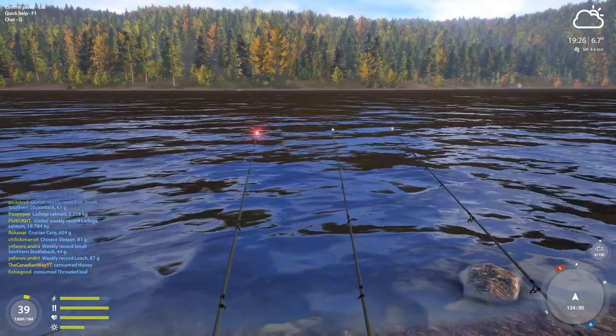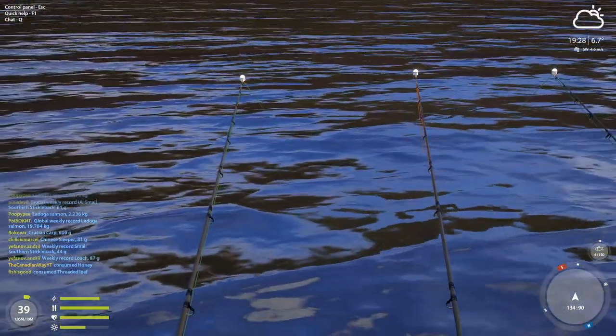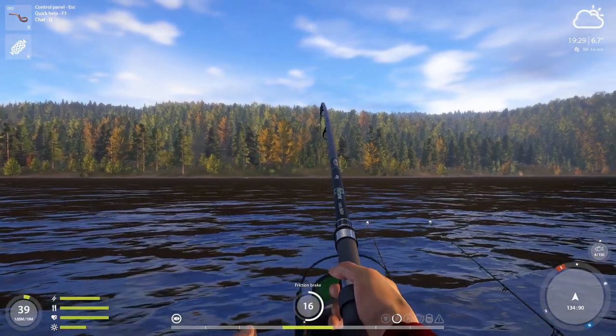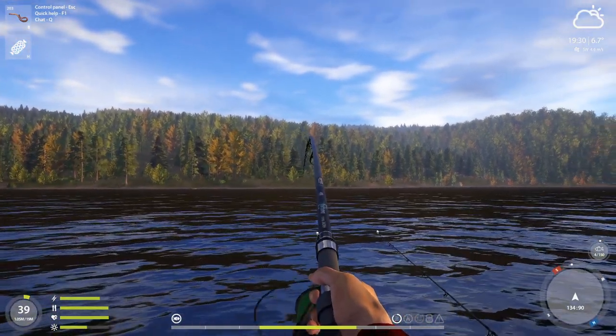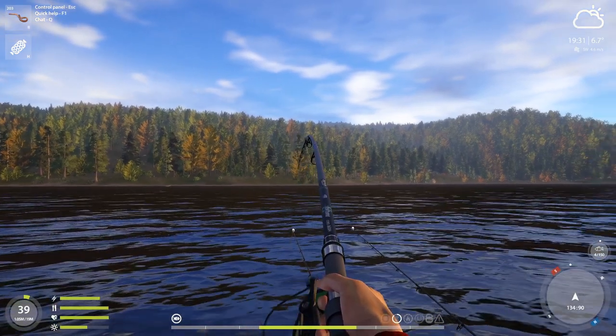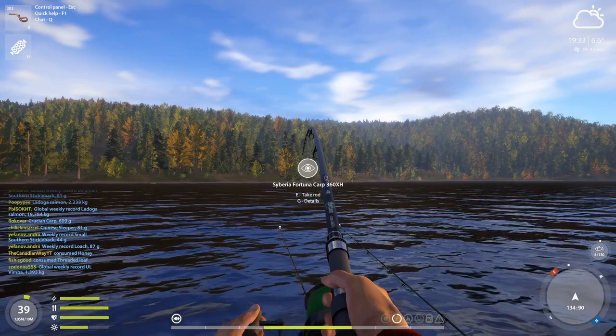Let's see what else we can catch. Damn, this is a hot spot. What is this? Is it going to be another burbot? Please be another burbot.